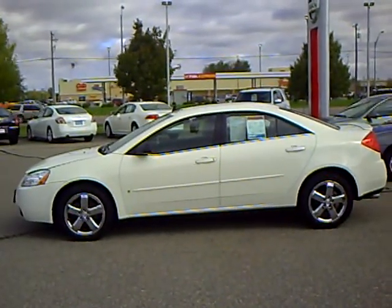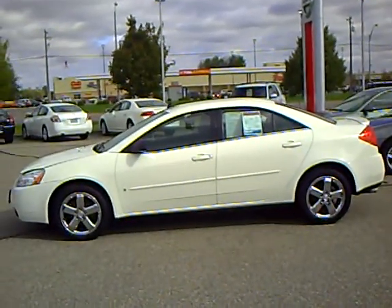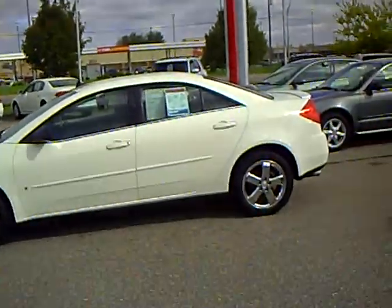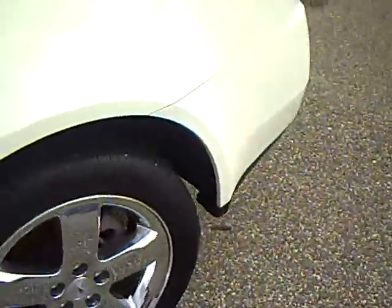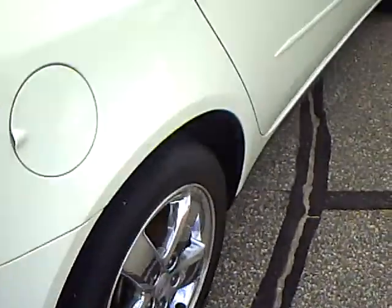Hi, this is Greg Arndt at Mills Auto Center in Wilmer. Here we've got a 2008 Pontiac G6 GT, white in color, stock number 4U100135. It's got the chrome wheels, rear spoiler, and is in very good condition — no scratches or dings.